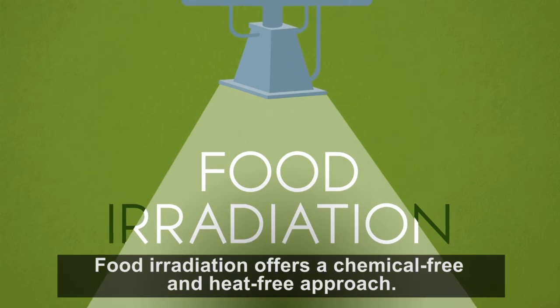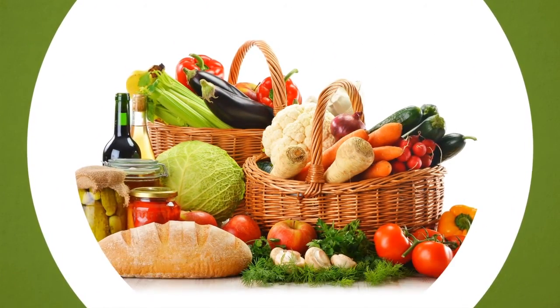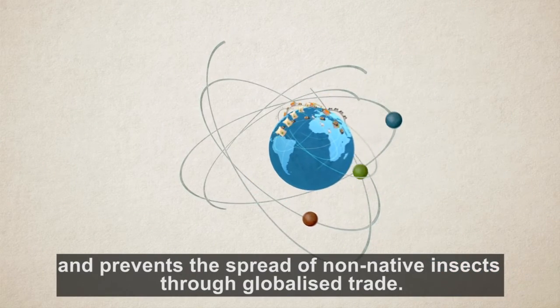Food irradiation offers a chemical-free and heat-free approach. It maintains fresh food quality, reduces the risk of foodborne diseases, and prevents the spread of exotic insects through globalized trade.